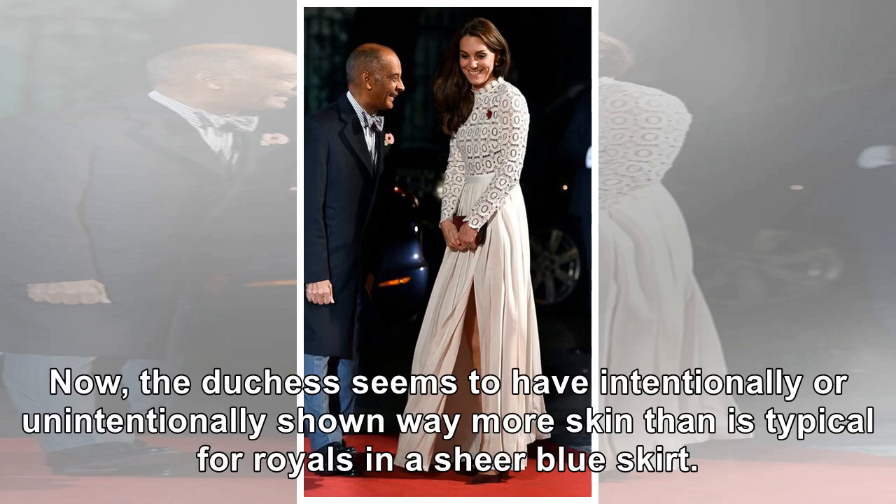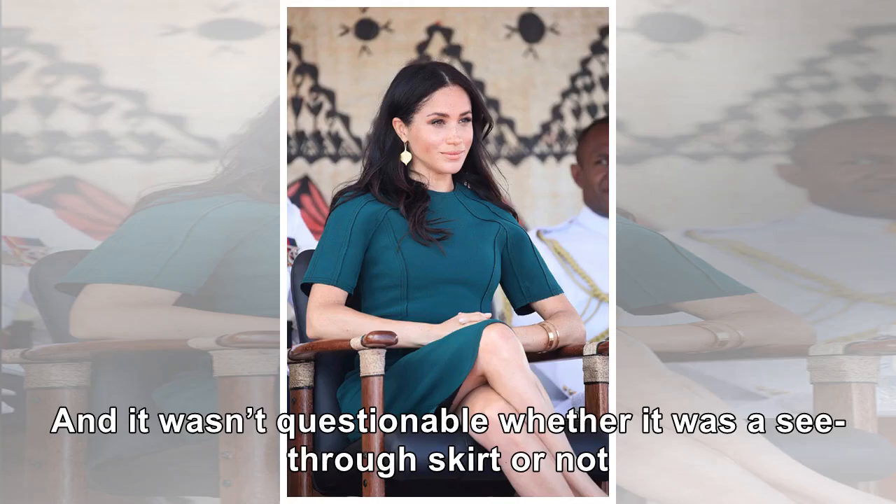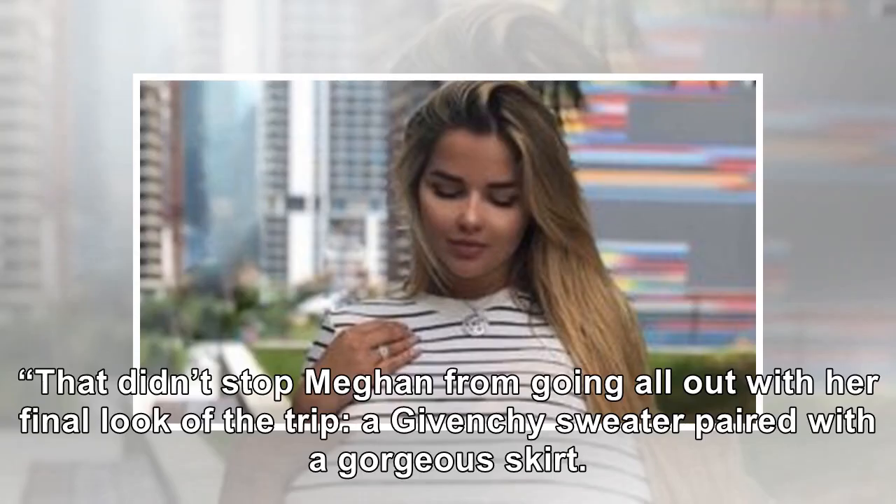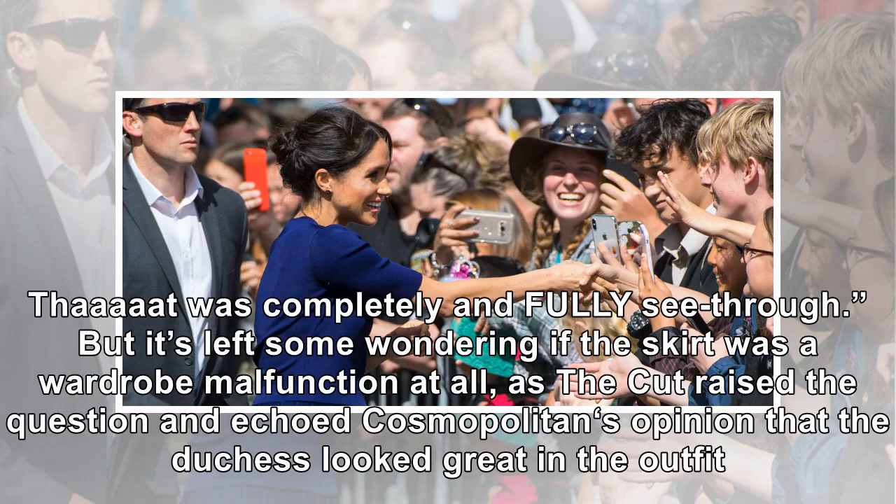The Duchess seems to have intentionally or unintentionally shown way more skin than is typical for royals in a sheer blue skirt. Photos from her walkabout during her final stop in New Zealand reveal she was wearing a blue bodysuit or some sort of blue bottoms, as described by Cosmopolitan. That didn't stop Meghan from going all out with her final look of the trip — a Givenchy sweater paired with a gorgeous, completely see-through skirt. It's left some wondering if the skirt was a wardrobe malfunction at all, as Cosmopolitan's opinion was that the Duchess looked great in the outfit.